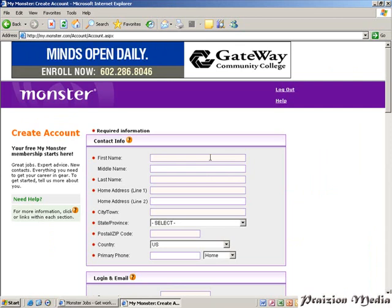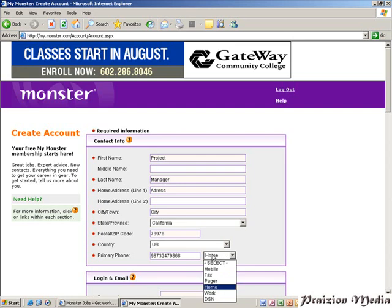Now, what you would do if you were actually applying is type in your real name. For now I'll just type in a name — let's type in 'project manager' — and fill in the name and all that later on. For home address, make sure you put in your home address or mailing address. Type in the city and the state or province, select any state you wish, and type in a postal or zip code — make sure it's a real postal or zip code. You would also type in a primary phone number — make sure it's a real telephone number, whether home, mobile, or whatever.